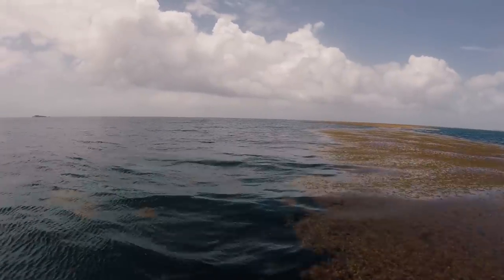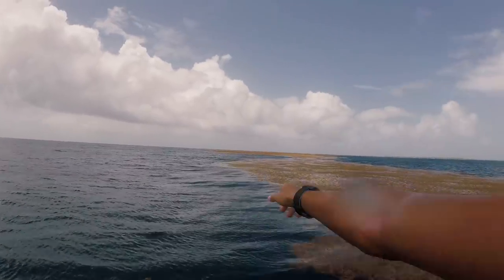Whoa, look at that! This is like crazy — it's like a seaweed island out here. What the fuck!